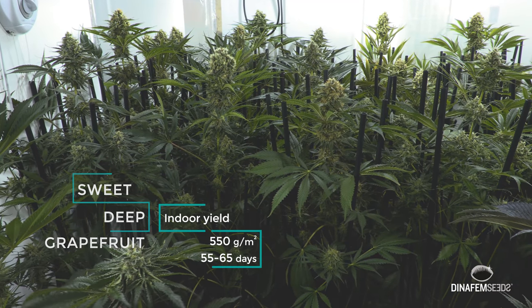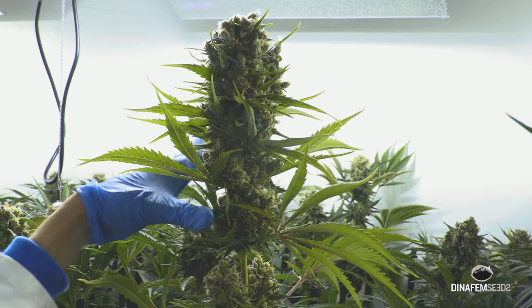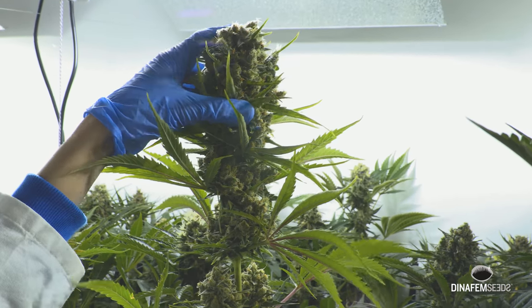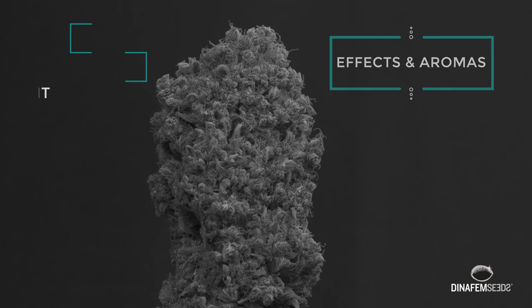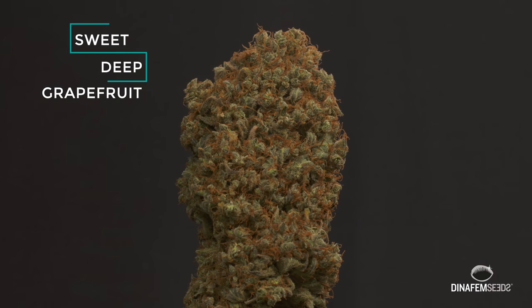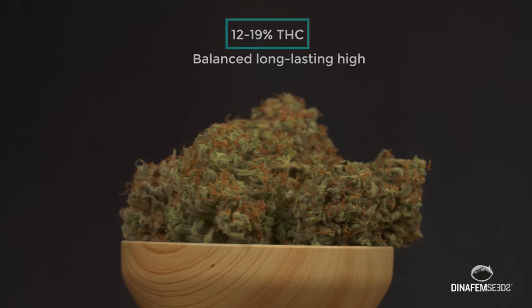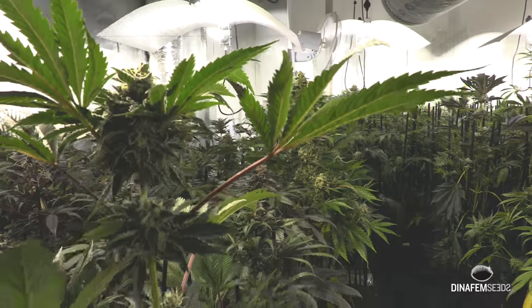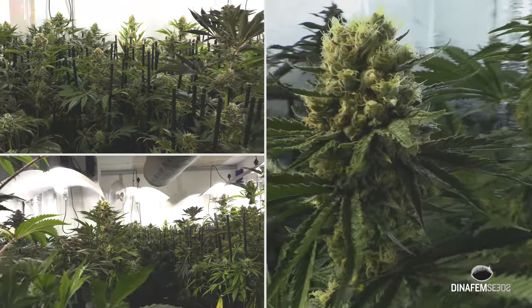Bulky buds floating around a huge main cola, to which anyone will be happy to end up eternally glued. The flowers of this strain give off a remarkably sweet and fruity scent accompanied by a highly relaxing and balanced effect. We'll be right back.